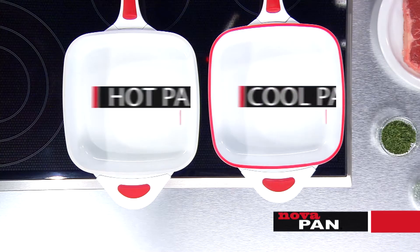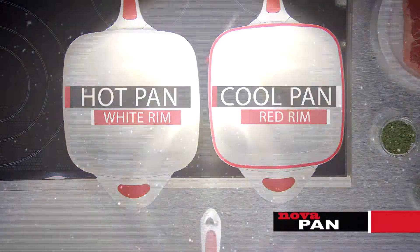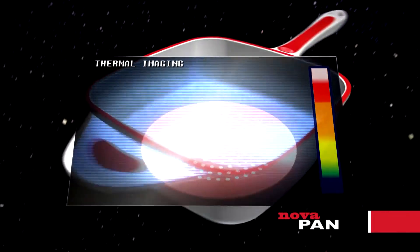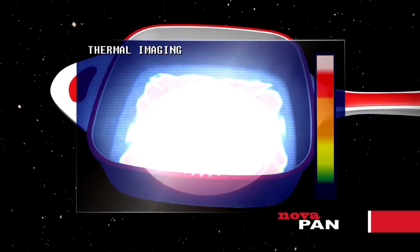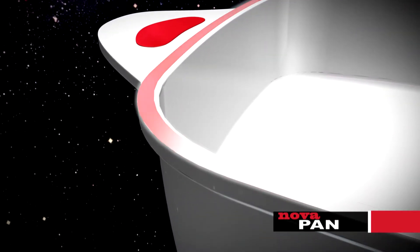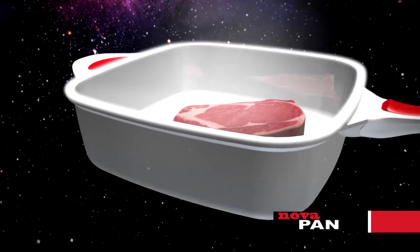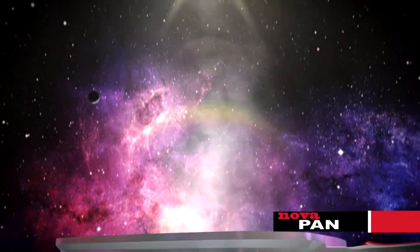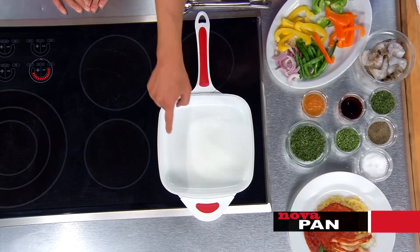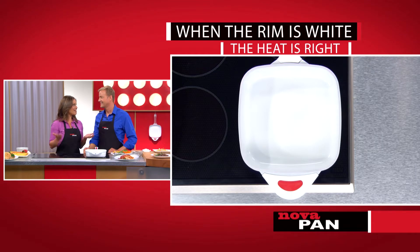The color of the rim tells you if your pan is hot and ready to cook. The secret to the NovaPan is its stainless steel rapid radiant heat rings that distribute the heat from the bottom up into the space-proven ceramic, spreading evenly throughout the pan. As the heat climbs up the side, the rim changes from red to white — that's when you know the heat is right.